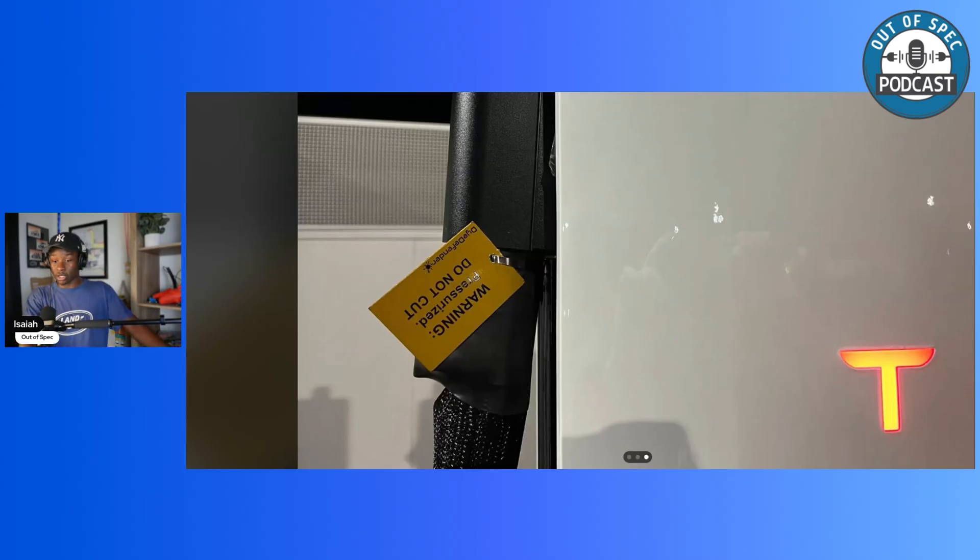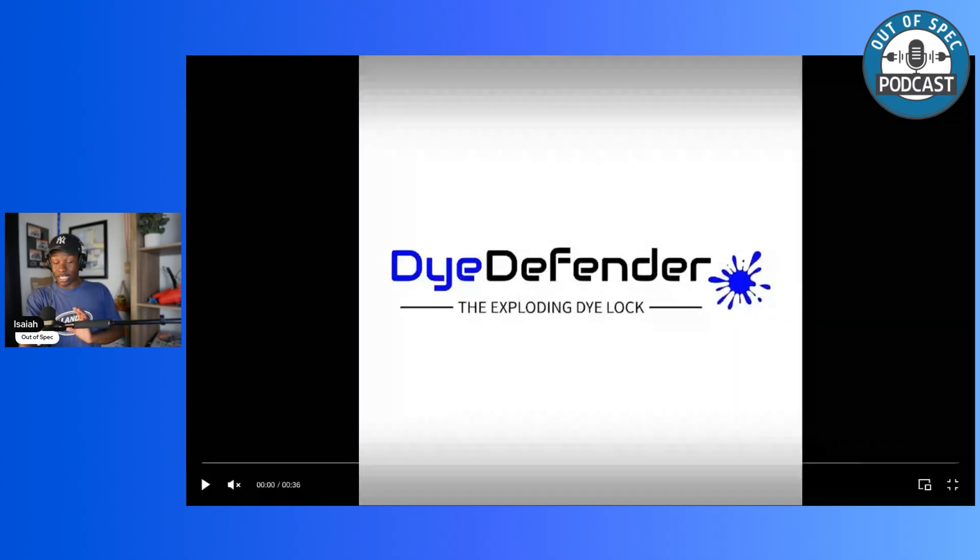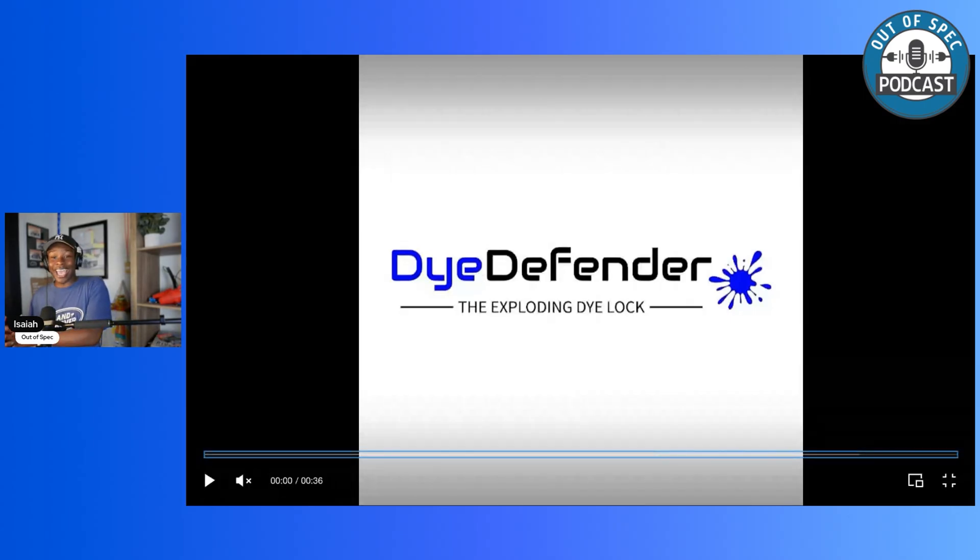Let me show you what Dye Defender looks like. This is Dye Defender — the exploding dye solution. It was actually originally intended for catalytic converters, since catalytic converter theft was a common and widespread issue during the pandemic. People would attach this to the catalytic converter, and if a thief cut it without noticing the line — boom — blue dye goes everywhere. It's now on their hands. For people who know what Dye Defender is, it also makes them less likely to cut your catalytic converter. The same principle applies here: you're less likely to cut a Tesla supercharging cable if you know cutting it will explode blue dye everywhere and make you more likely to get caught.